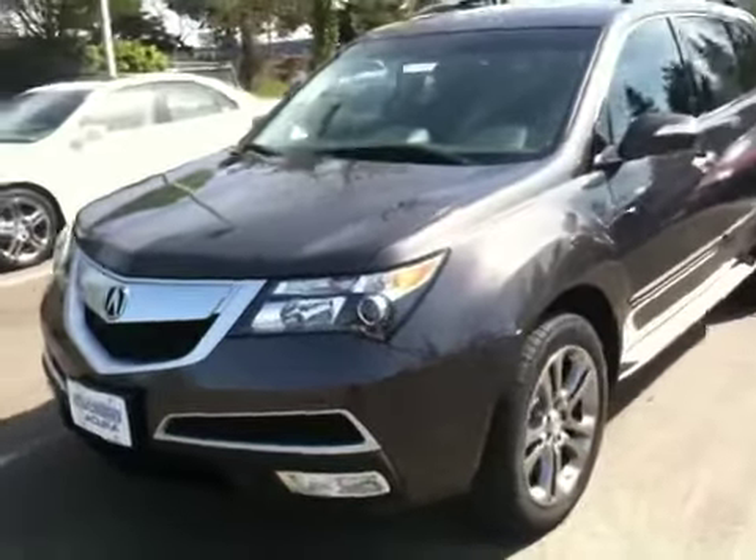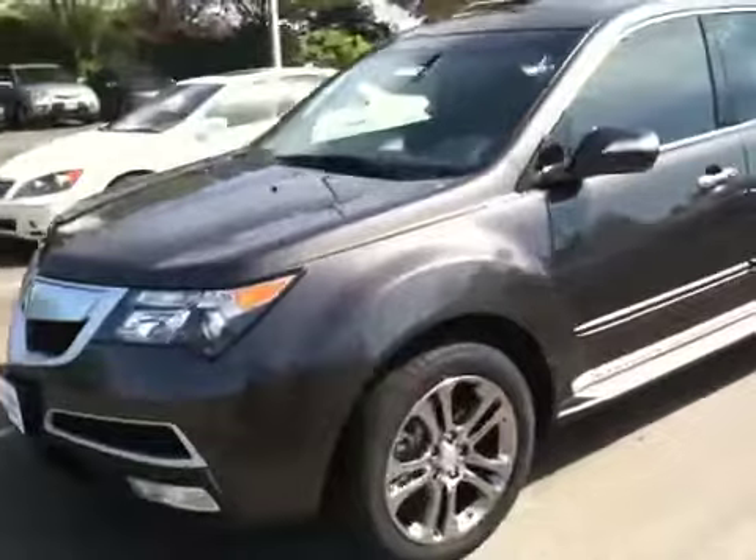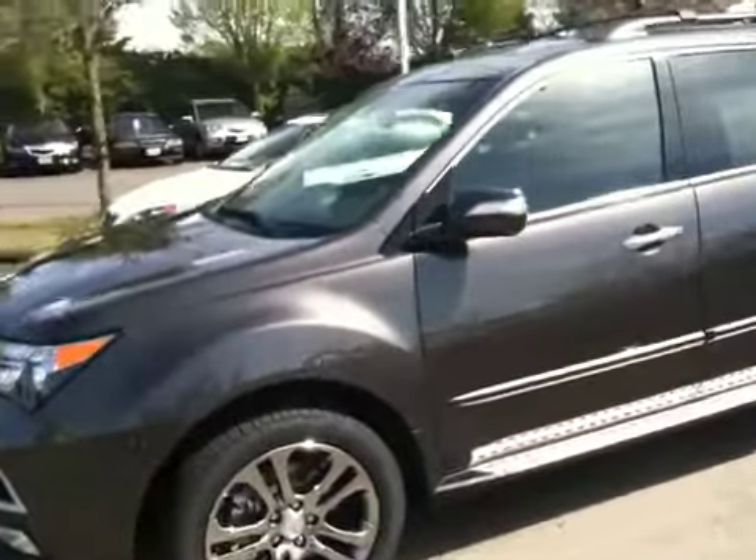Hey Janine, I just wanted to make a quick video for you before you came down and drove all the way here to pick up your brand new MDX.